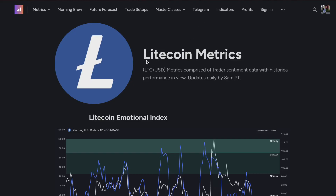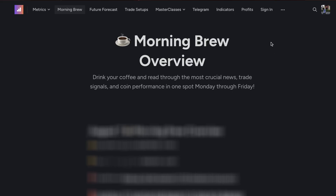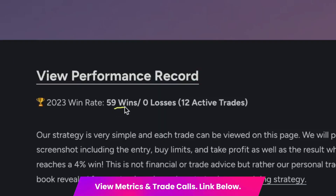TradeConfident.io doesn't just cover the Litecoin metrics. We actually have metrics across 20 coins. But before I show you that, I want to take you to the Morning Brew overview. Drink your coffee and read through the most crucial news, trade signals, and coin performances in one spot, Monday through Friday. Our members need to be paying attention to the news today — there are two extremely crucial articles that you need to see. On top of the Morning Brew overview, you can get access to our future forecast videos, exclusive members-only content from Travis Martin, the founder of TradeConfident himself. Get access to our trades. Our current scalping record right here is 59 wins, 0 losses with 12 active trades. Absolutely insane.